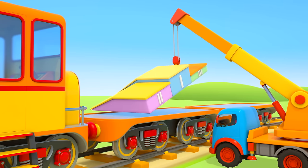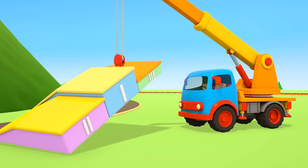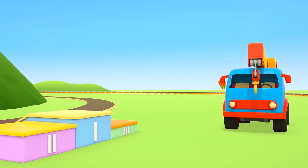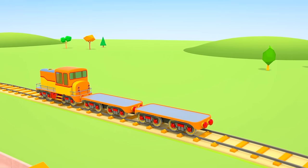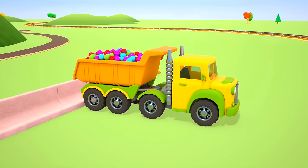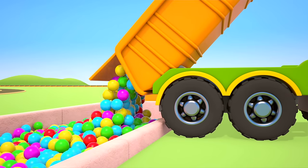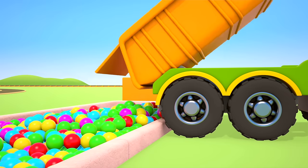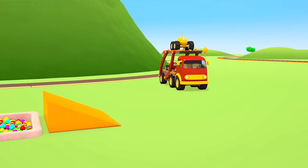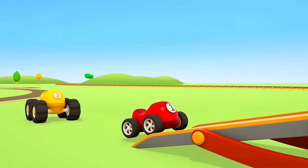That's the podium. The car that jumps the farthest will take first place — at the very top. Second place is a bit lower, and the lowest step is third place. The dump truck has brought some colored balls to fill up the pool — the cars are going to jump into it. And here are the competition's contestants: the yellow, red, and green cars.